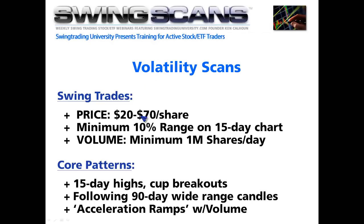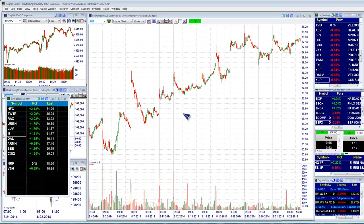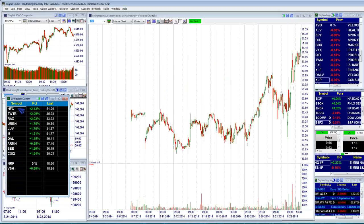Our swing trades cover instruments usually between $20 and $70 as a general rule of thumb, with a minimum 10% range on 15-day charts and at least a million shares a day average volume. Let's take a look at our charts.